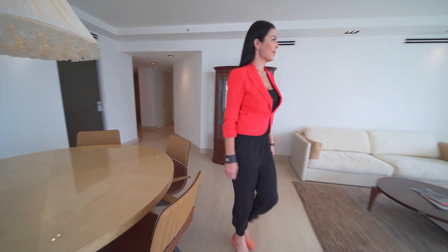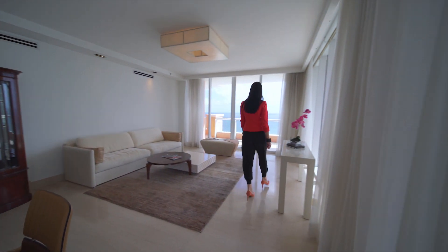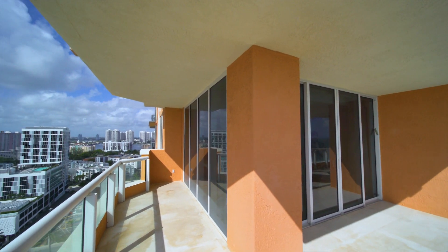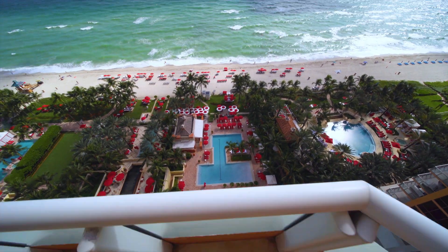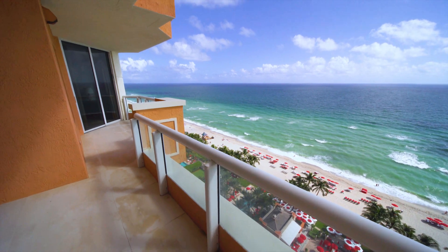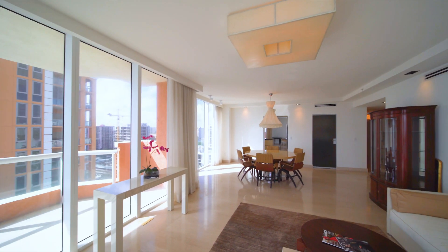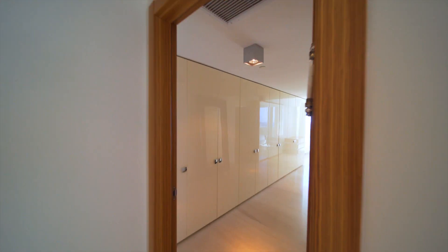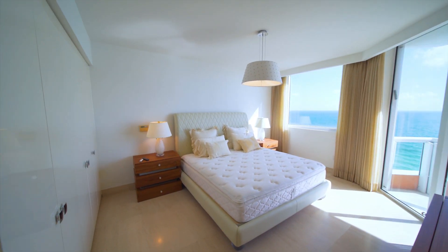Inspired by a Mediterranean villa with baroque fountains and sculpted archways, Acqualina Resort & Spa overlooks 400 feet of Atlantic shoreline. This Acqualina Resort & Spa residence is in the southeast corner of the resort, where every guest is treated as a resident and every resident as a guest.